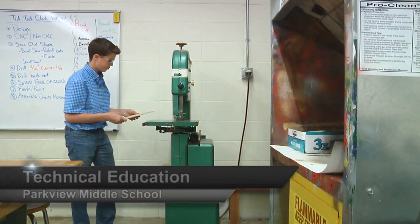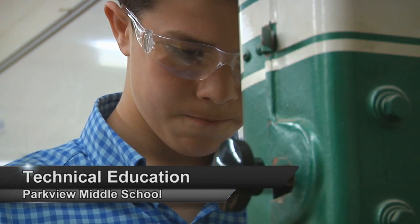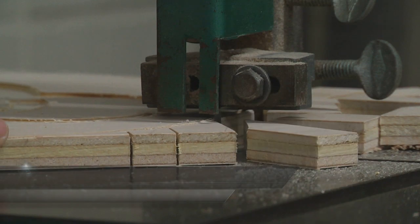Before I took TechEd classes, I thought they were more of a just go into the shop and build something. Now I see the TechEd classes as we work on computers, we work in the shop — we just do what the whole system entails.